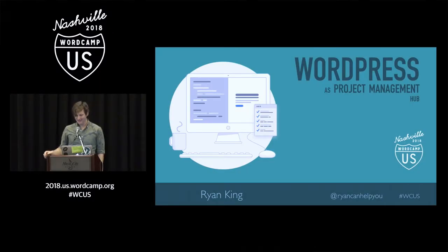Good afternoon, happy WordCamp 2018, everyone. My name is Ryan King. You can find me online at all the things at RyanCanHelpYou — the tweets, the Instas, Facebook, you name it. And if you go to RyanCanHelpYou.com, you can find these slides and additional resource links.